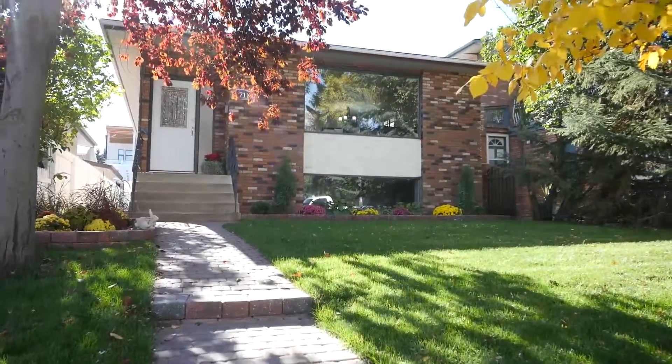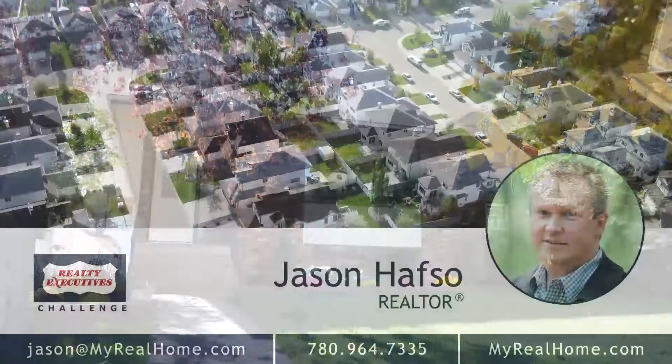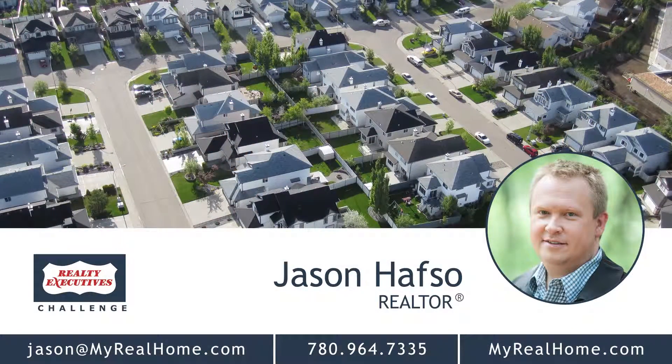Don't miss this fantastic opportunity. Call Jason Hafso today at 780-964-7335 or visit his website at myrealhome.com.